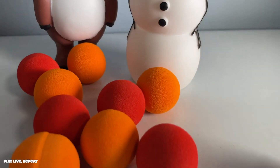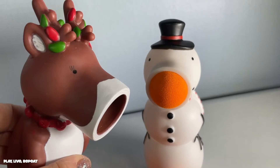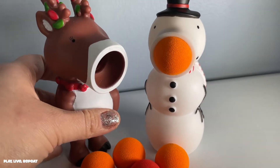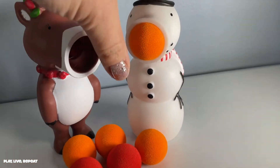Thank you so much to Hogwild Toys for sending us these poppers. These are perfect holiday poppers — they make them in all different varieties. You can find them at all different stores, and I'll put links in my description below. They actually shoot over 20 feet. So much fun to pop — just listen to the snowman.